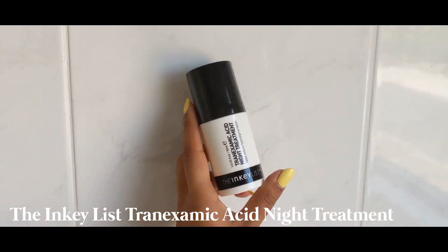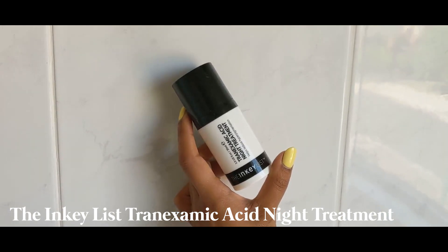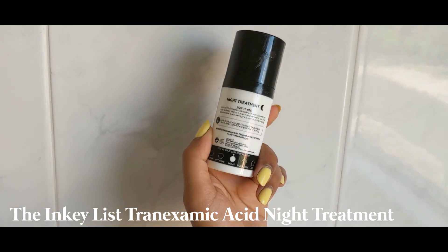The next product I use once a week is the Tranexamic Acid Night Treatment. All these products are designed to reduce hyperpigmentation — that is my main skincare concern and that's what I'm targeting. This is a night treatment specifically. The way I use this is I cleanse and use niacinamide and nothing else — no moisturizer. Then I apply a thin layer of this all over my face and I won't do anything else. I just sleep. I wake up the next morning and do my morning skincare routine. No moisturizer is required when using this product.